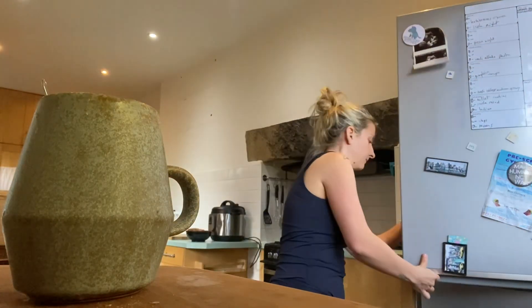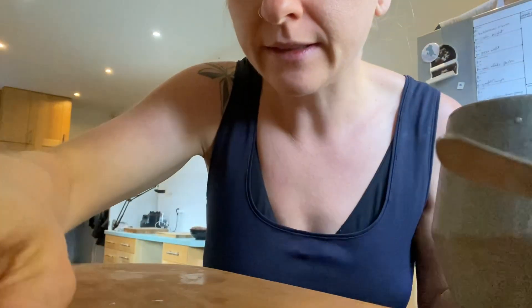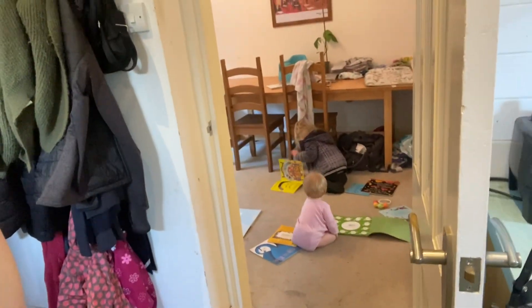Let me check on the kids and make sure they are alive. They are alive — they're reading, very cute. Right, let's figure out what we're going to make because I haven't got a clue.